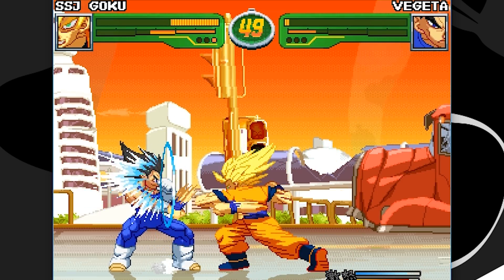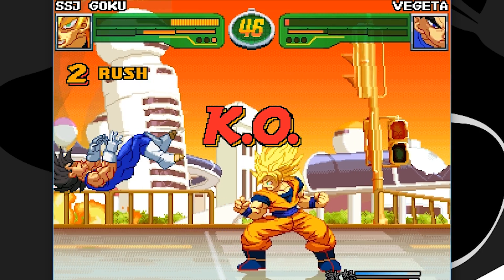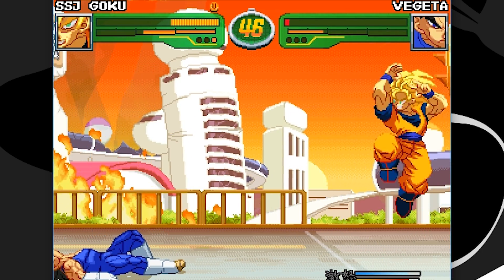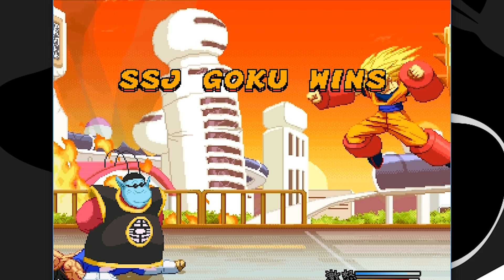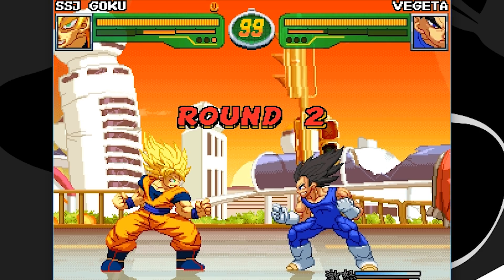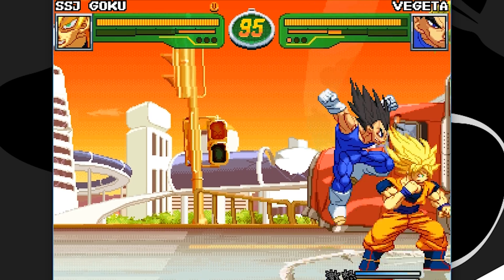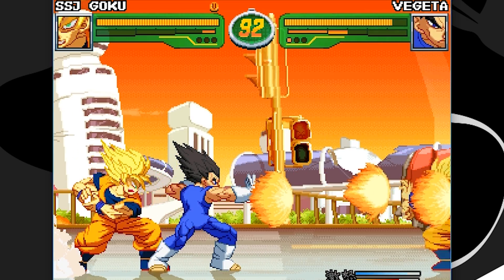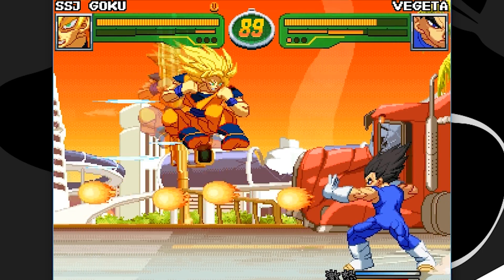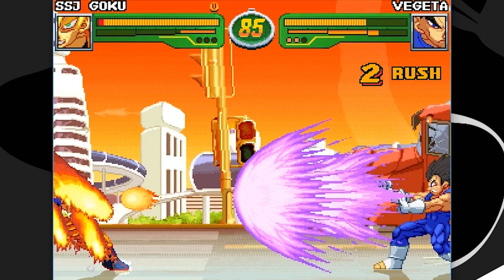Now this rumor from the Nvidia front has been going on for a couple of days — you know how it is, Chinese sites pop up with stuff. Supposedly Nvidia is prepping new GeForce GTX 20 series graphics cards based on the Volta architecture, which we already knew. But here's the thing — the leaks are saying Q3 2017, which doesn't seem feasible. Take it with a grain of salt.